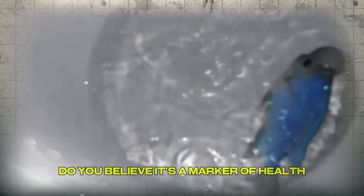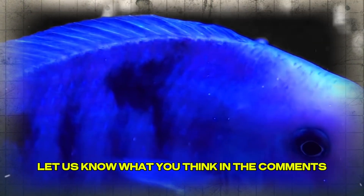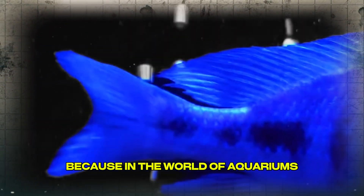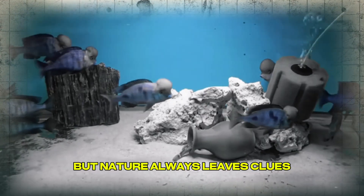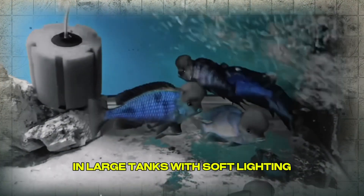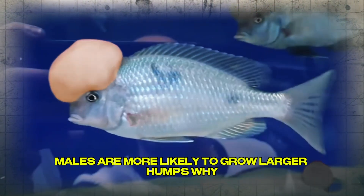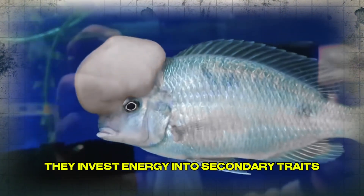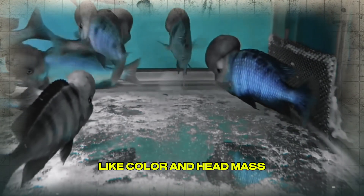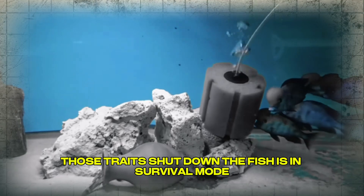Have you ever chosen a dolphin based on head shape? Do you believe it's a marker of health or just a cosmetic feature? Should breeders continue pushing the limits of this trait, or focus more on balance and long-term vitality? In large tanks with soft lighting, minimal stress, and stable dominance hierarchies, males are more likely to grow larger humps — because their bodies feel safe and invest energy into secondary traits like color and head mass. But in small tanks or tanks with constant bullying, those traits shut down. The fish is in survival mode, not display mode.